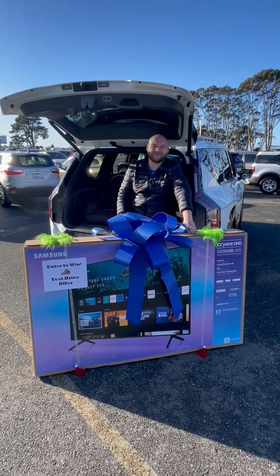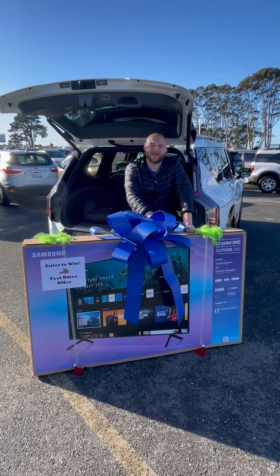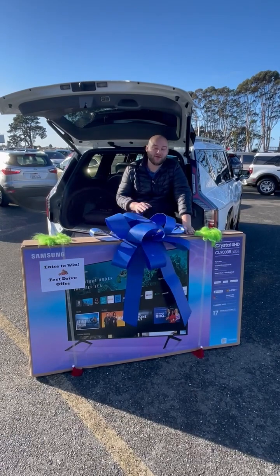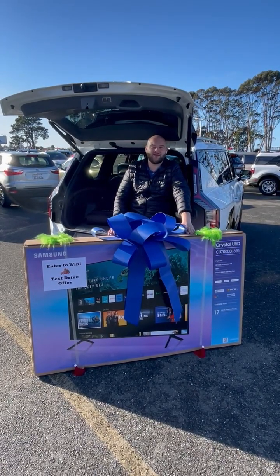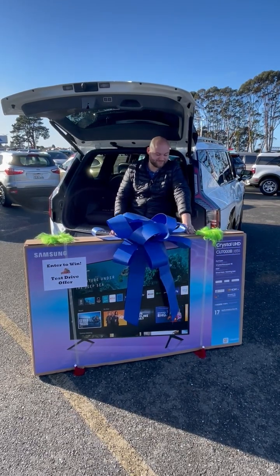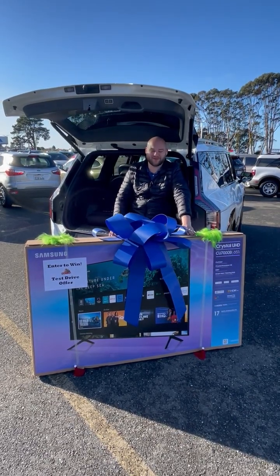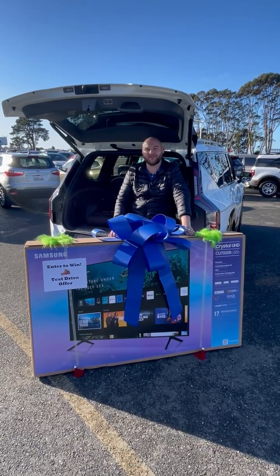With it being the season of giving, Santa just dropped off a 65-inch Crystal UHD Samsung TV. If you come by Harper Motors before Christmas Eve and test drive a vehicle with Seth, you'll be entered in a giveaway to win this and take it home on Christmas. What's better than watching some football on Christmas Day? Come on down to Harper Motors and see Seth — we'd love to see you. Merry Christmas!